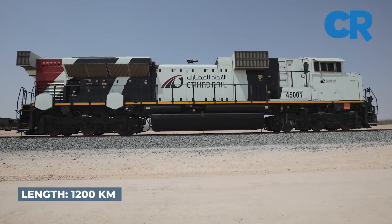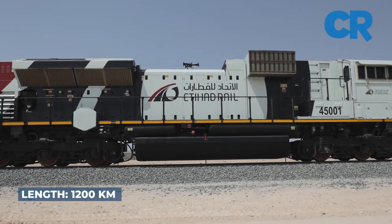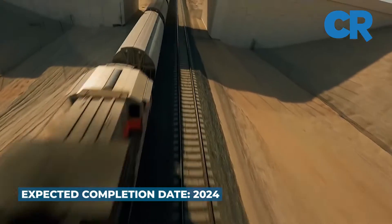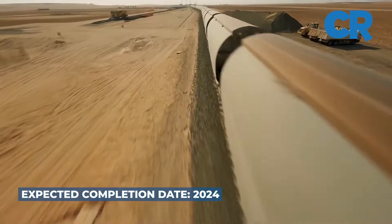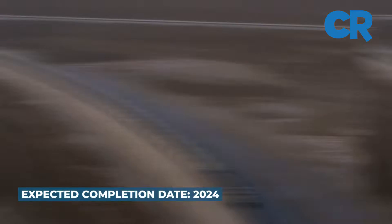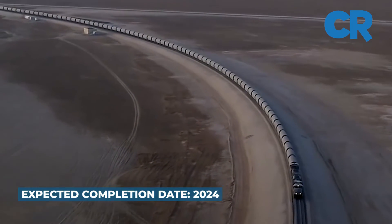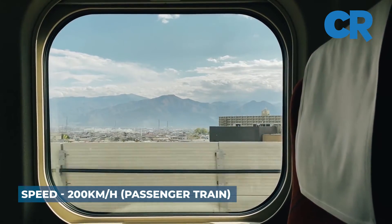The third phase is an extension to link the Northern Emirates. Both the second and third phases are expected to be completed by 2024. Currently, the trains have been transporting granular sulfur from gas fields in Habsha and Shah, then transported to Ruiz. On a daily basis, the trains run across the country with a capacity to carry up to 22,000 tons of sulfur. The freight trains run at speeds of up to 120 kilometers per hour, while passenger trains run at 200 kilometers per hour.